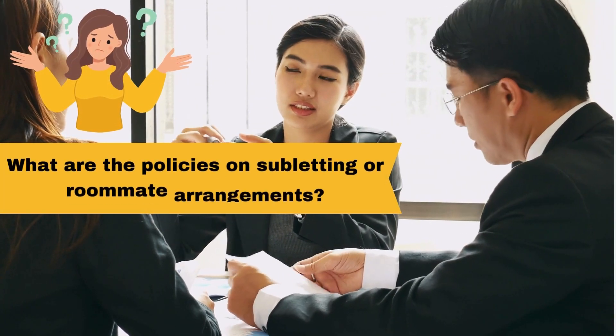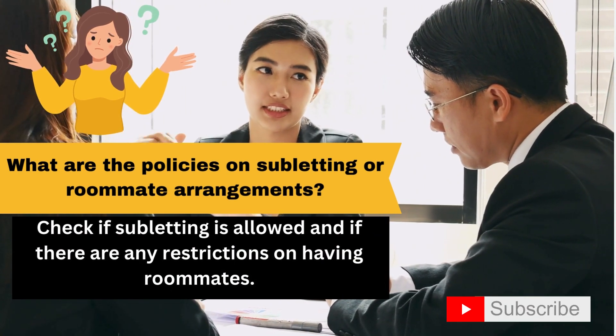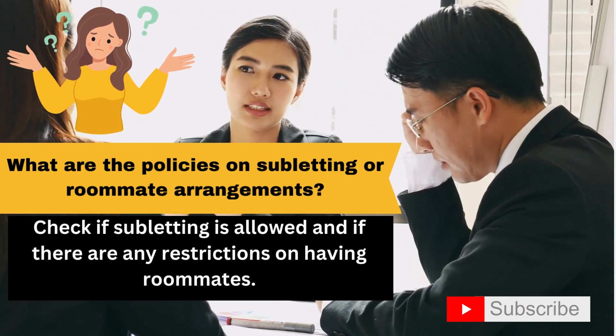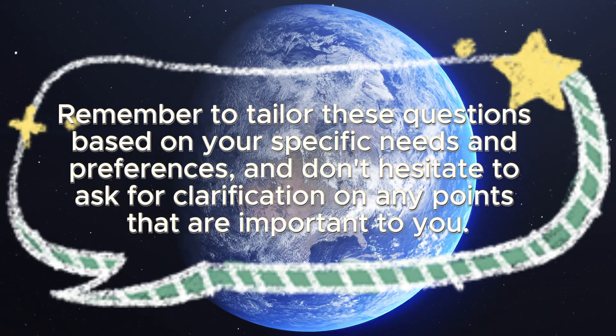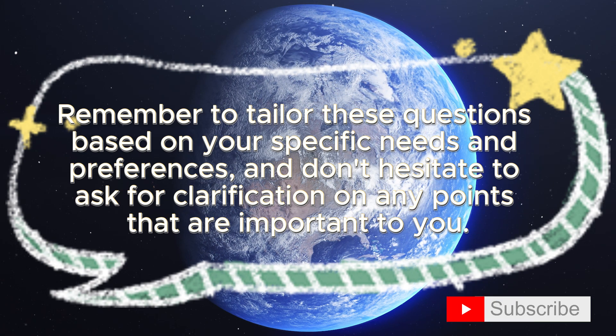What are the policies on subletting or roommate arrangements? Check if subletting is allowed and if there are any restrictions on having roommates. Remember to tailor these questions based on your specific needs and preferences, and don't hesitate to ask for clarification on any points that are important to you.